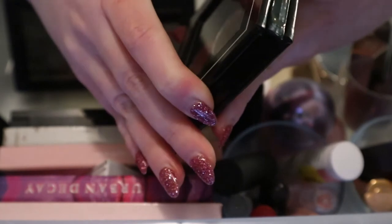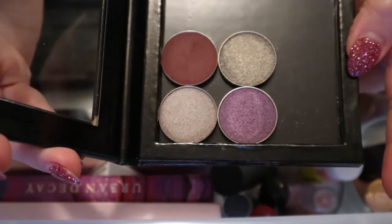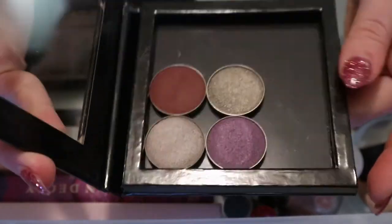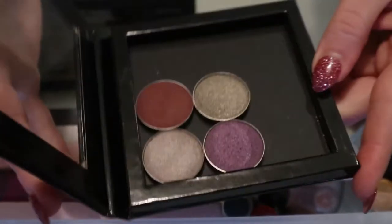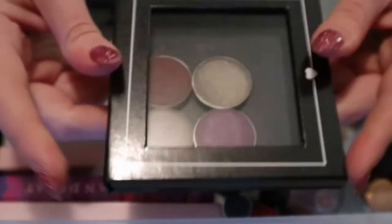This I need to keep in here because I never ever reach for it. It's a Z Palette - I only have four single shadow pans in my whole collection and these are them. I never reach for it so I should keep it in here to remind myself about it.